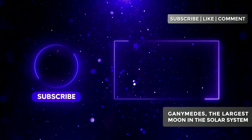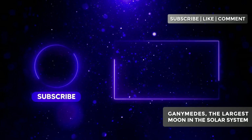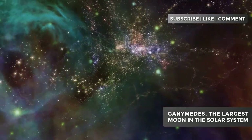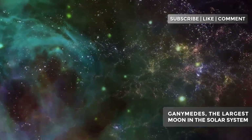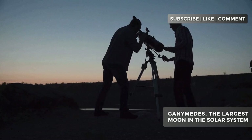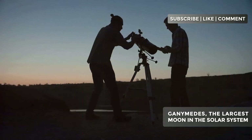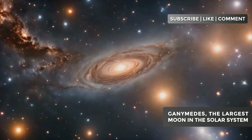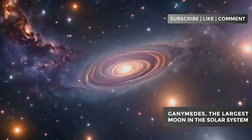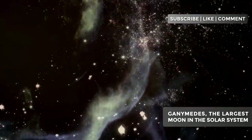If you're as fascinated by Ganymede as we are, don't forget to leave a like on this video and subscribe to the Astronomical Secrets channel. Your comments are our cosmic compass, so don't hesitate to share your thoughts, questions, or suggestions for future topics in the comment section below. Until the next space exploration, keep looking at the stars and dreaming about the secrets the universe still has to reveal to us. The cosmos is vast and full of mysteries, and together, we'll unravel them, one video at a time. Thank you for joining us on this journey through space and knowledge. Until next time.